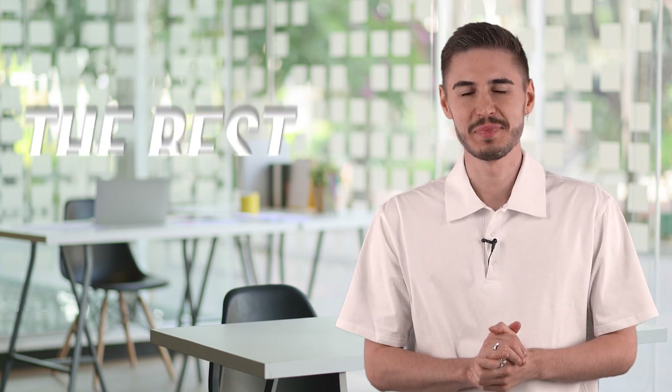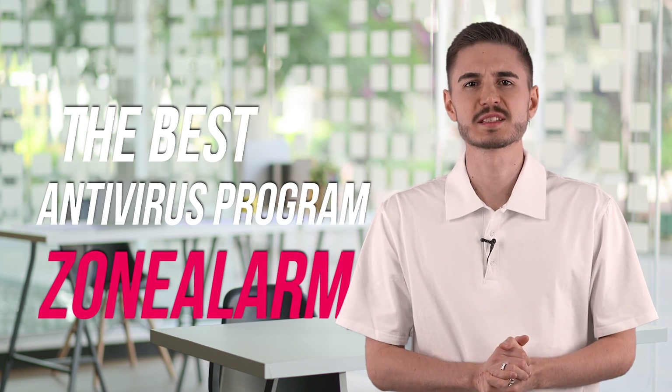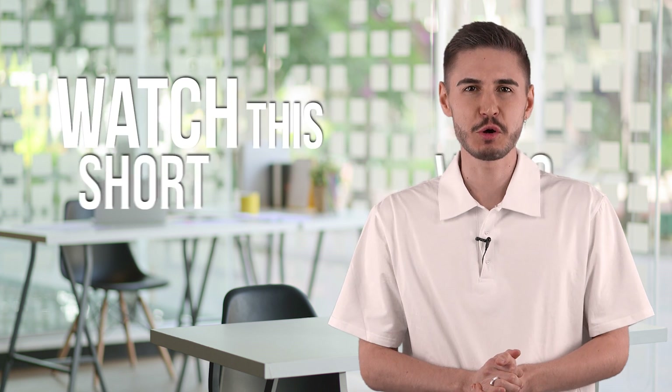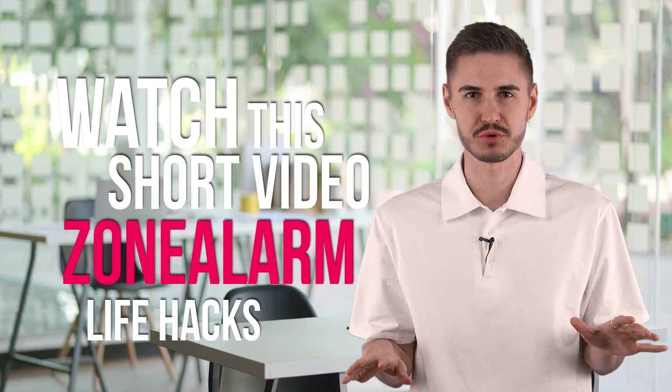Hi! Today I'm going to tell you about the best antivirus program, ZoneAlarm. It fully protects my devices and guarantees 100% protection against all types of malware. I have been working with this service for many years. Watch this short video to the end for some useful ZoneAlarm live hacks that no one knows. Look closely at the screen — we are starting!